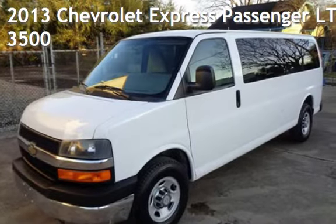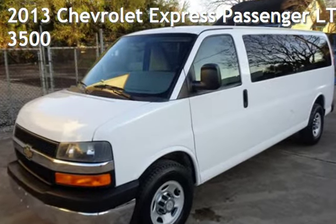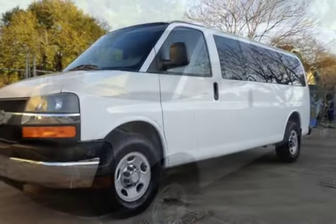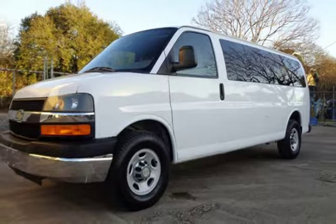Presenting a preowned 2013 Chevrolet Express. This three-door van has an eight-cylinder, 4.8-liter V8 engine, with rear-wheel drive and an automatic transmission.